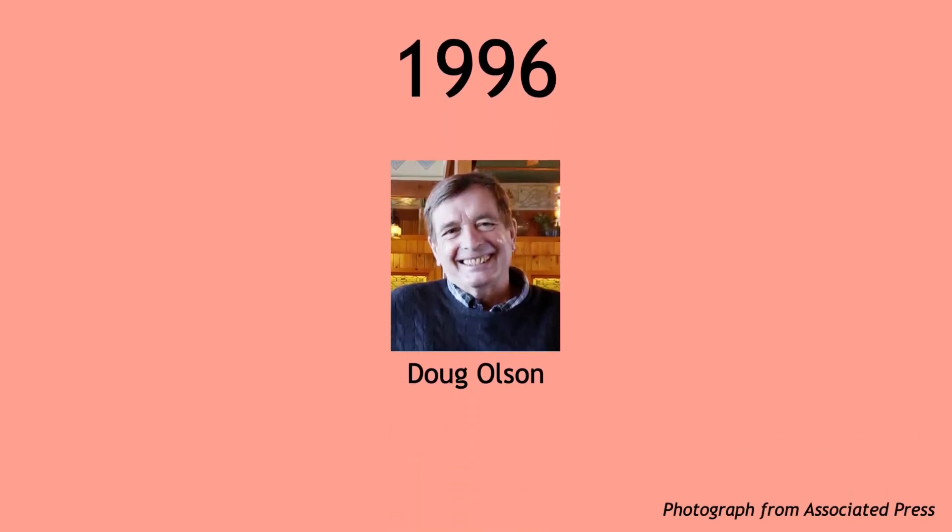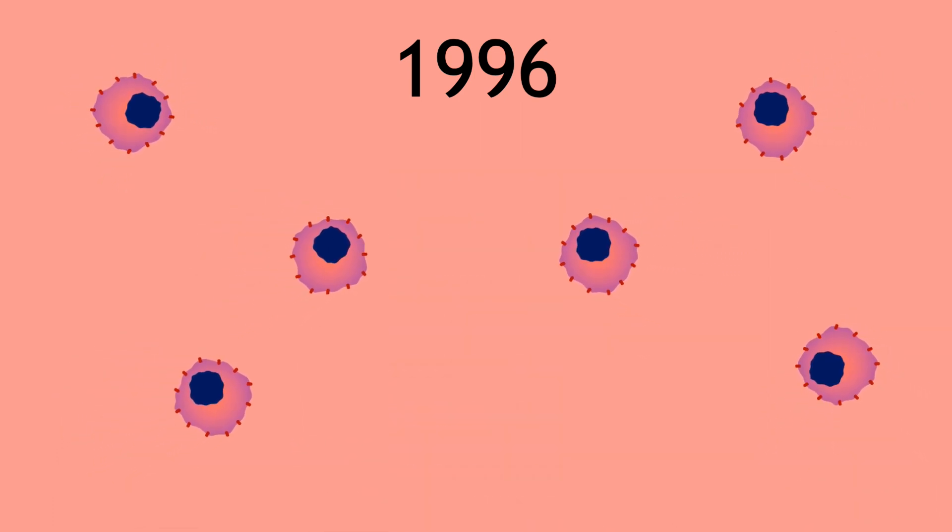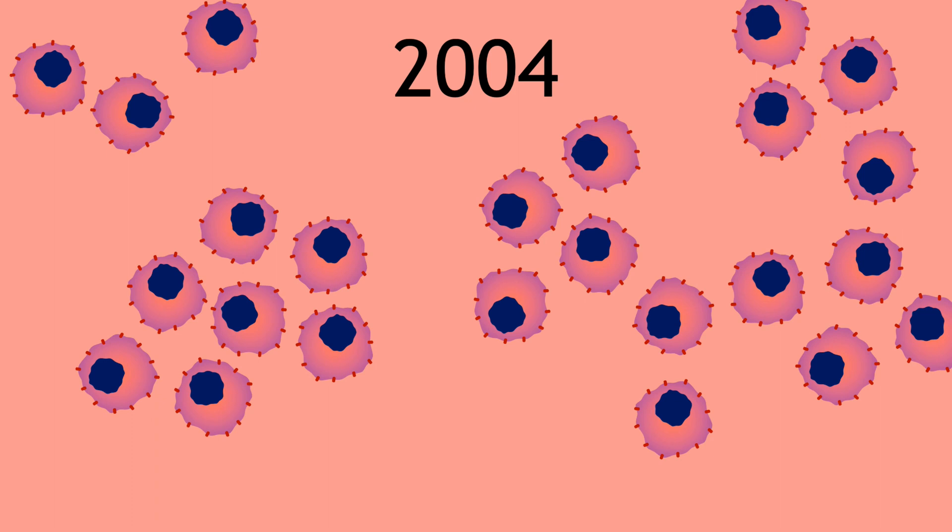It's 1996. The doctor has bad news for Doug Olson. He's just been diagnosed with chronic lymphocytic leukemia, one of the most common types of blood cancer in adults. Fast forward to 2010 — his cancer is still not under control despite years of chemotherapy, and he's running out of options.